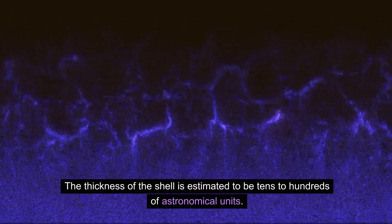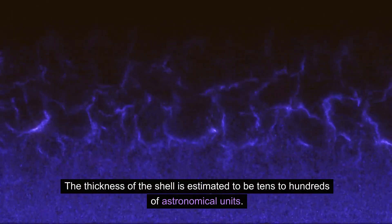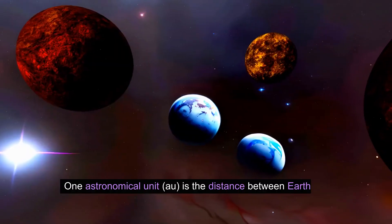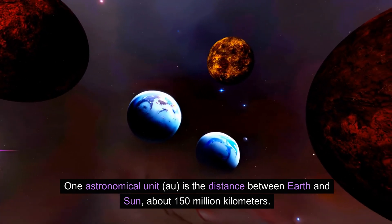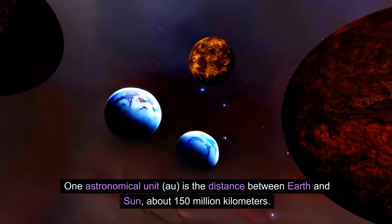The thickness of the shell is estimated to be tens to hundreds of astronomical units (AU). One astronomical unit is the distance between Earth and the Sun — about 150 million kilometers. So hundreds of AU means the breadth of this bubble is truly astronomical.